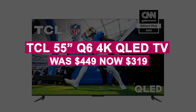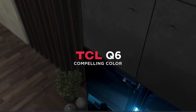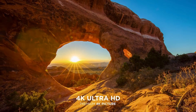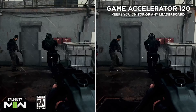The TCL 55-inch Q6 4K QLED TV was $449, now $319. It delivers Dolby Vision, HDR10+, DTS Virtual X Audio, and Game Accelerator 120 for 120Hz VRR — a fantastic mid-tier TV for budget-conscious buyers.